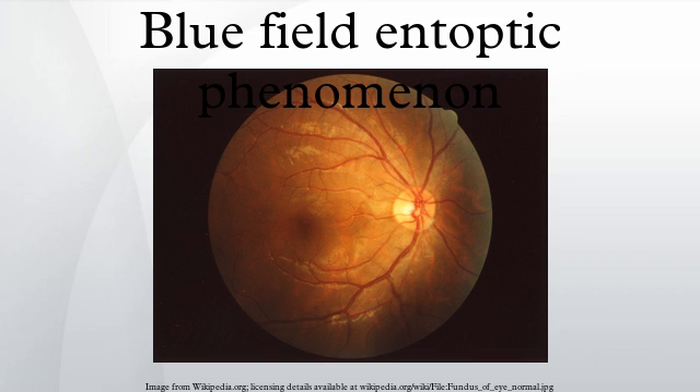The dots are white blood cells moving in the capillaries in front of the retina of the eye. Blue light is absorbed by the red blood cells that fill the capillaries. The eye and brain edit out the shallow lines of the capillaries, partially by dark adaptation of the photoreceptors lying beneath the capillaries. The white blood cells, which are much rarer than the red ones and do not absorb blue light, create gaps in the blood column, and these gaps appear as bright dots.